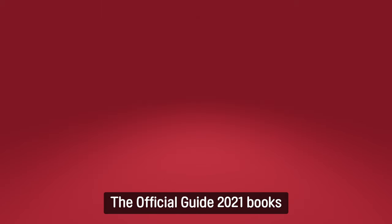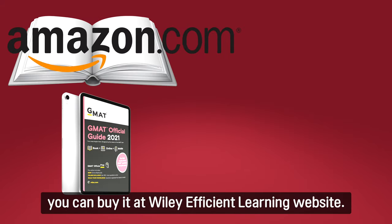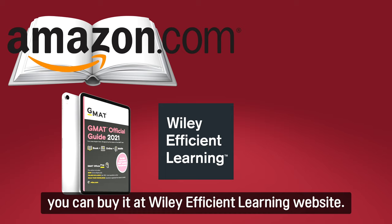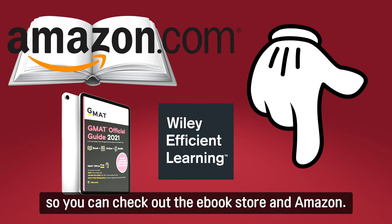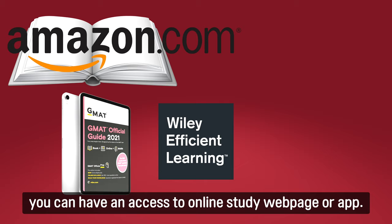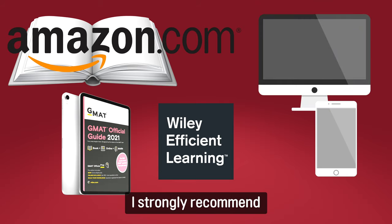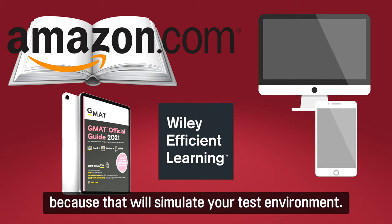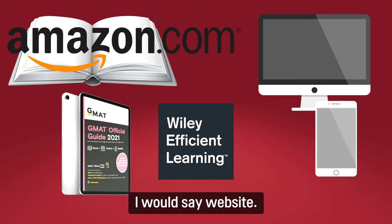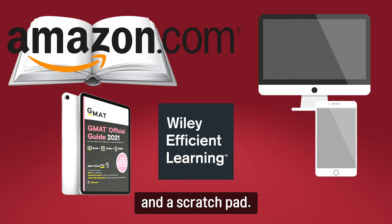The Official Guide 2021 books available on Amazon are all paperbacks. If you want to buy an e-book, you can buy it at the Wiley Efficient Learning website. I put relevant links in the description below, so you can check out the e-book store and Amazon. The price of paperbacks and e-books is the same. Even if you purchase a paperback version, you can have access to the online study webpage or app. I strongly recommend studying with either the e-book or website because that will simulate your test environment. If you ask me which is better — app or website — I would say website. It's better to utilize both the computer screen and the scratchpad.